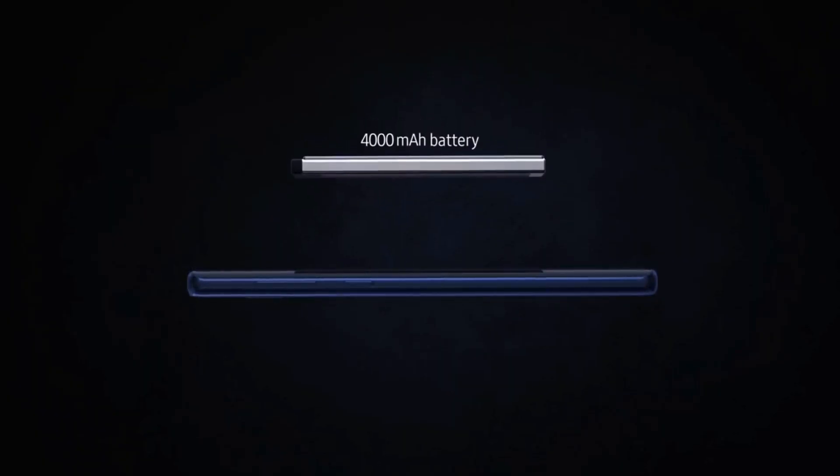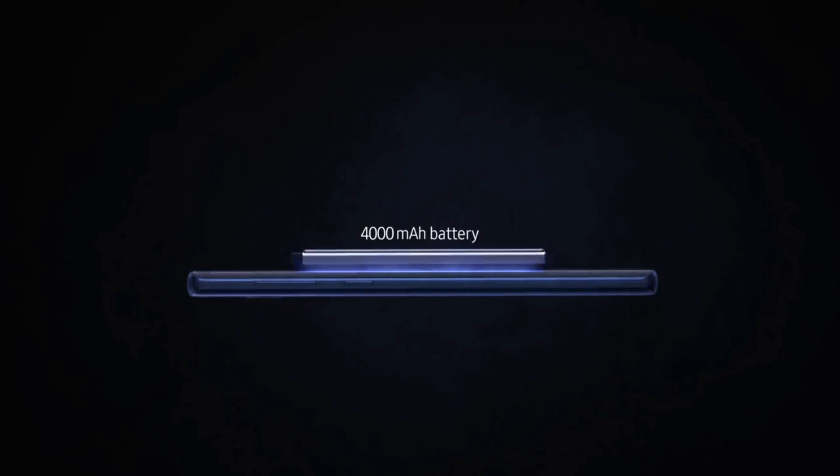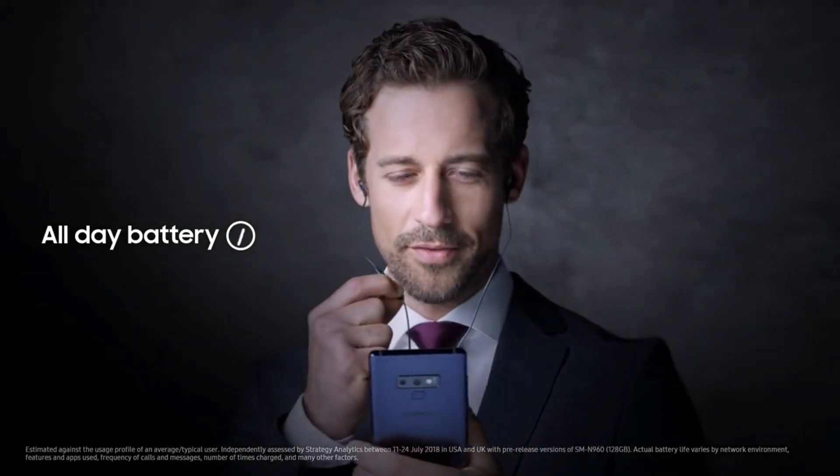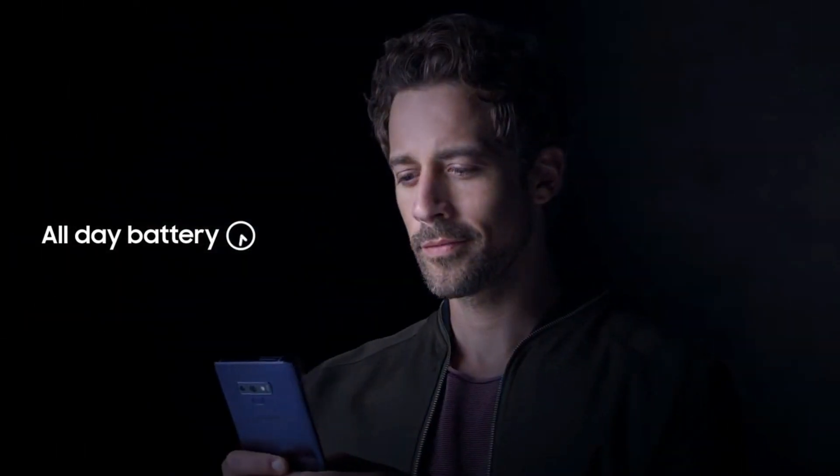इस phone पे 4000 mAh की battery capacity देखने को मिलेगा, जो आराम से एक दिन का battery backup दे सकता है, और इस phone में 27W quick charging support भी देखने को मिलेगा, USB Type-C port के साथ.